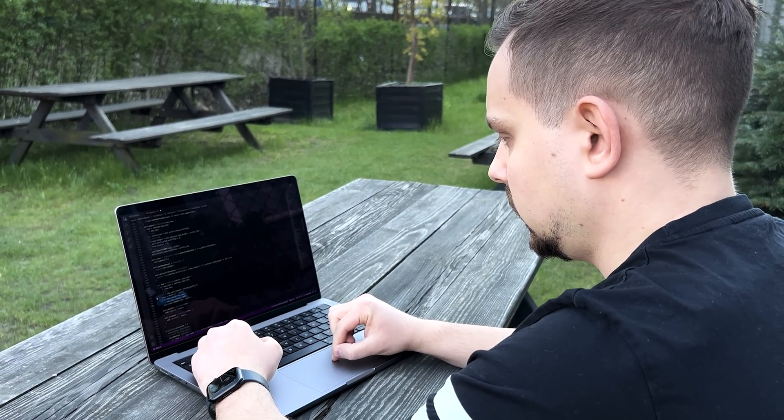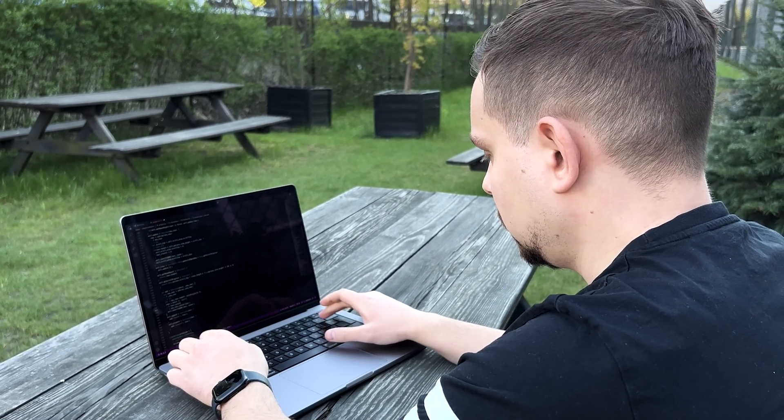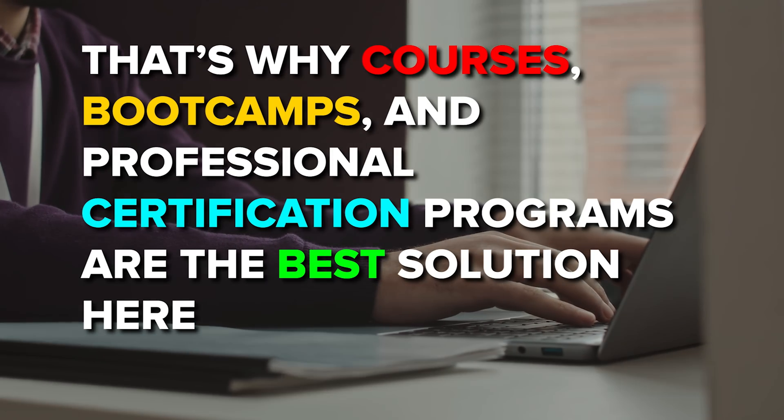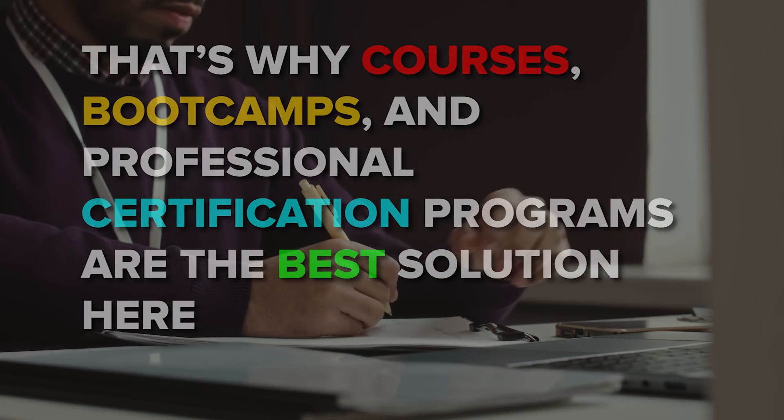Get new skills. Getting new programming skills is always great, no matter if you are a beginner or an experienced full-stack developer. Have a growth mindset, and to pick up new concepts and skills you must be sure that you learn from experienced professionals. That's why courses, bootcamps, and professional certification programs are the best solution here.